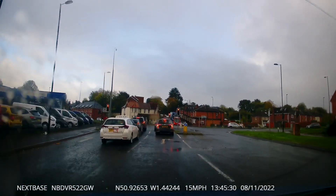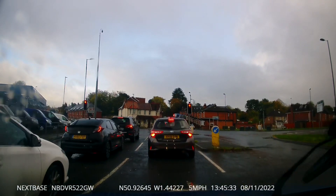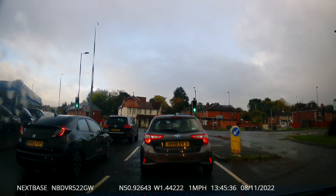These traffic lights here — the lane that we're in at the moment is for going right or through the road only. But the car in front makes up his own rules and decides to go straight ahead.